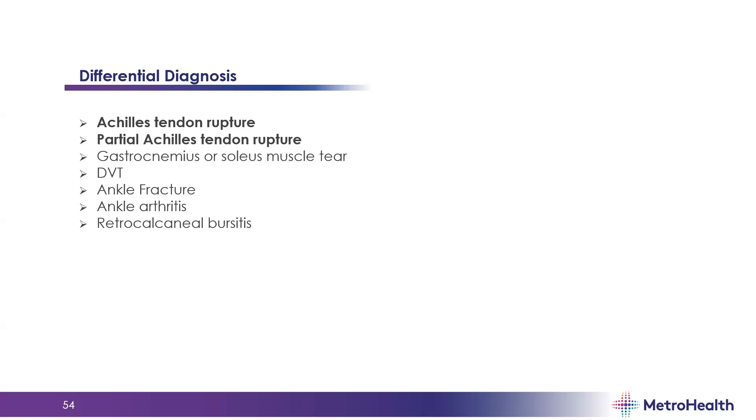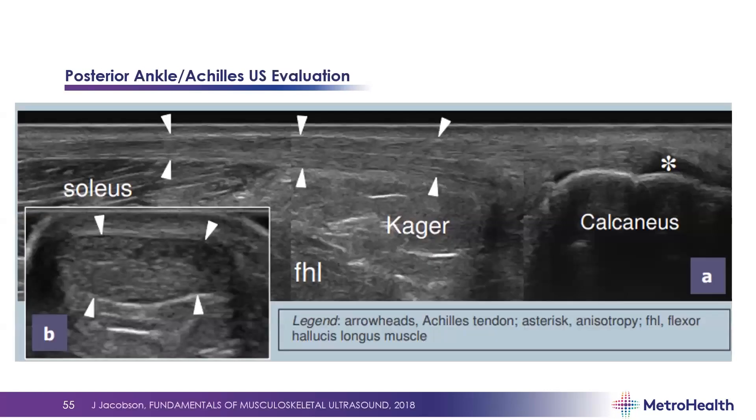Your differential with this history and exam: you're fairly confident there's some sort of Achilles tendon injury — either a rupture or partial rupture. You can also have tears of the gastroc or soleus muscles, DVT, ankle fracture, arthritis, or retrocalcaneal bursitis, though those are less likely given the mechanism.